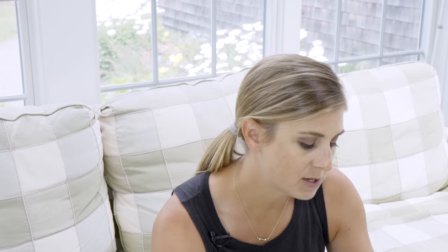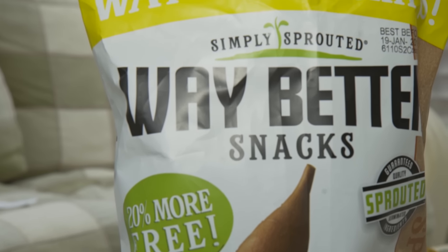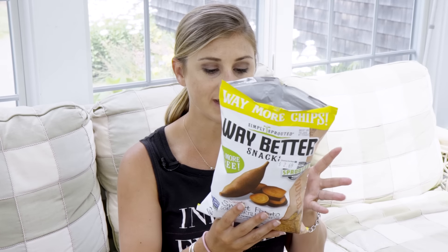Here I have some Way Better Snacks — the sweet potato corn tortilla chips made with sprouted grains. It's delicious and chunky. I could literally just eat this for lunch. What I like about these chips is that they are non-GMO, which is always something I look for in corn-based snacks. They have no sugar and are made with sprouted ingredients including quinoa and chia, which means you get two grams of protein in your chips.